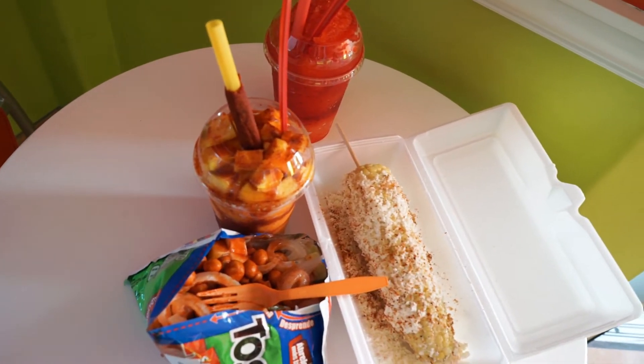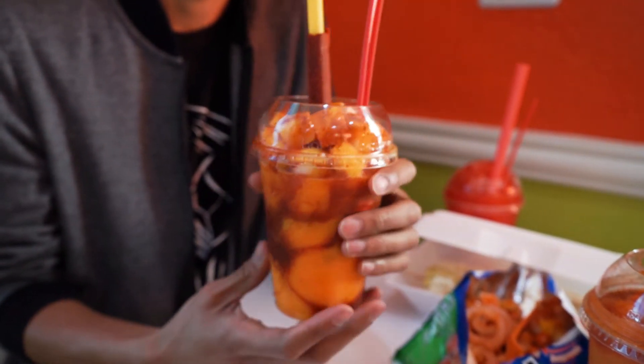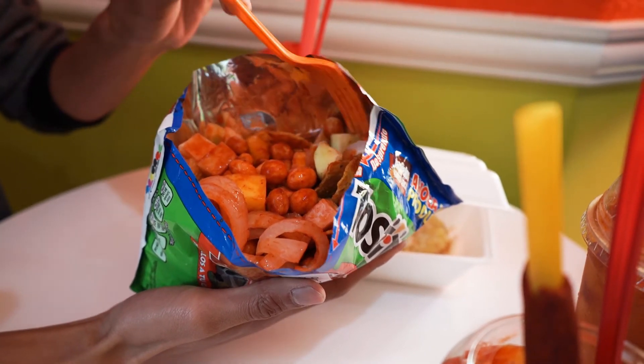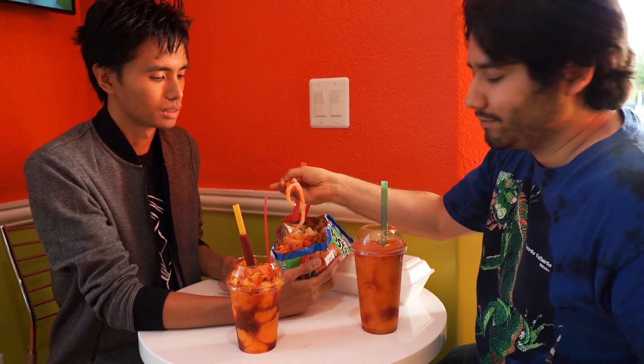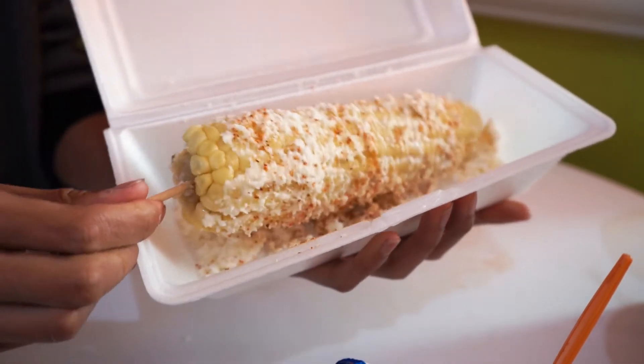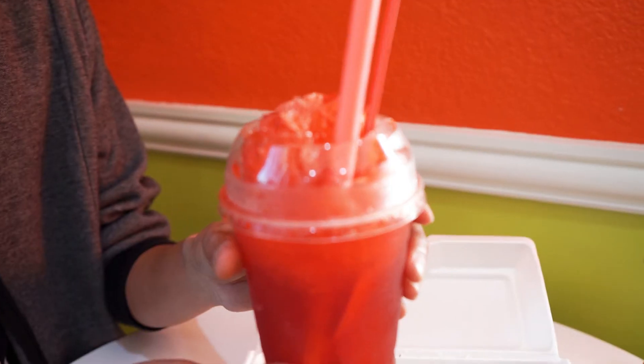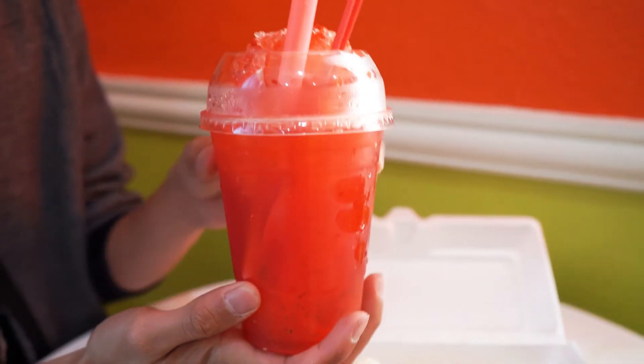Alright guys, so we just got our orders back. This is the Mangoneta like Jasmine said — a mango sorbet with a splash of Tajin and some Chamoy in it. I actually got a Mangoneta smoothie-fied. And here we got the Tostilocos — it's a bag of Tostitos filled with various fruits: jicama, mango, some nuts, the actual Tostito chips, and pigskin. And this is the corn, the Elote — just like back in middle school when there was that guy outside with a cart. And this is the Raspada, a strawberry flavored shaved ice.